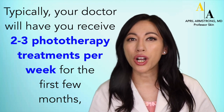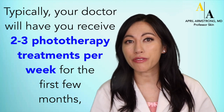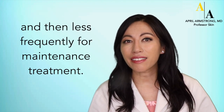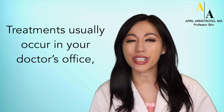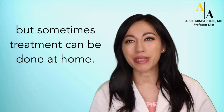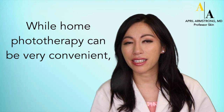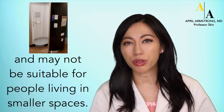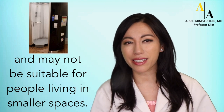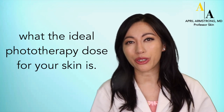Typically, your doctor will have you receive two to three phototherapy treatments per week for the first few months, and then less frequently for maintenance treatment. Treatments usually occur in your doctor's office, but sometimes treatments can be done at home. While home phototherapy can be very convenient, some home phototherapy machines can be rather large and may not be suitable for people living in smaller spaces. At the start of phototherapy, your doctor will test to see what the ideal phototherapy dose for your skin is.